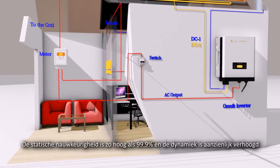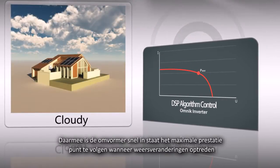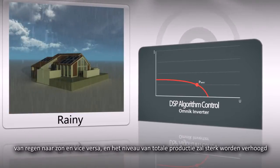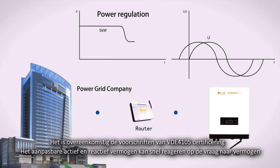It uses high-speed DSP algorithm to implement high precision of dynamic and static MPPT. The static accuracy is as high as 99.9% and the dynamic is significantly increased, thus the inverter is able to rapidly track the maximum power point when the weather changes between rainy and sunny, and the total generation level will be greatly increased. It is in accordance with the requirements of VDE 4105 certification.